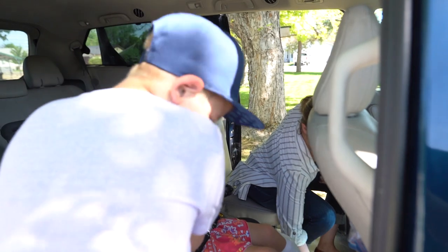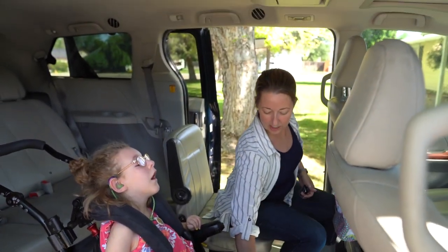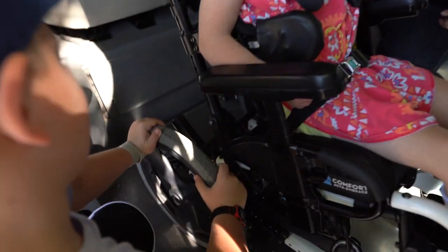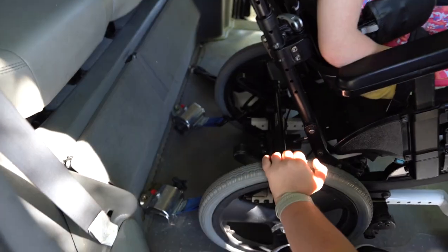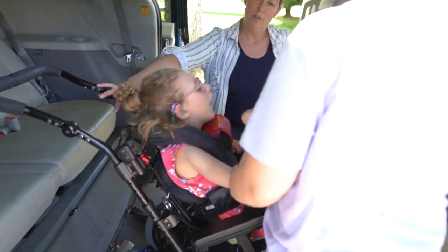Just getting Kira ready to go. The boys are really good at getting her in the car. We strap her down — she likes riding in the car, she's pretty good at that. And then we put this in because if her head comes down and she can't get it back up while I'm driving, I have to pull over.